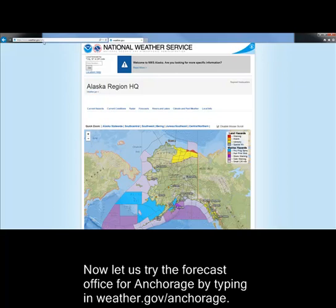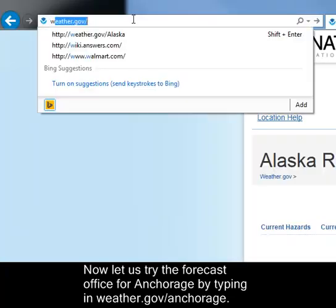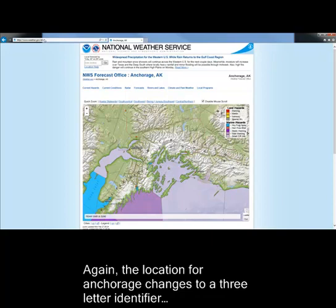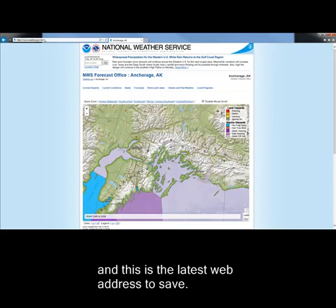Now let us try the forecast office for Anchorage by typing out the city name. Again, the location for Anchorage changes to a three-letter identifier and this is the latest web address to save.